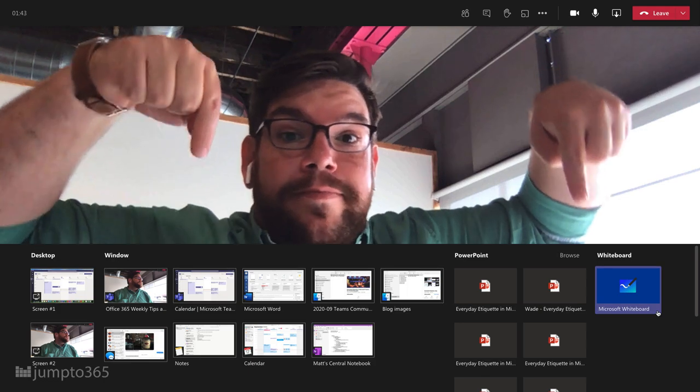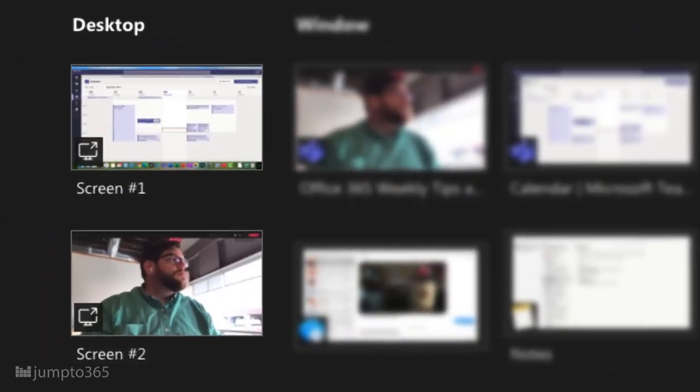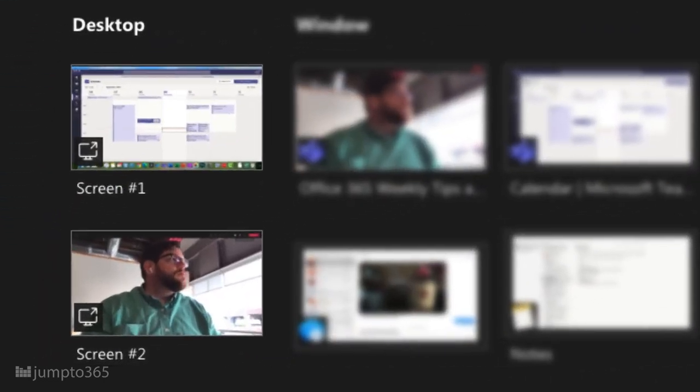Multiple screens work especially well when presenting in a Microsoft Teams meeting. I almost never present in a Teams meeting without a second screen — I'm absolutely jaded, I'll admit. The two screens let me bucket content into my stuff and their stuff while I'm presenting, and it avoids the inevitable awkwardness of bouncing around between windows when using only one screen.